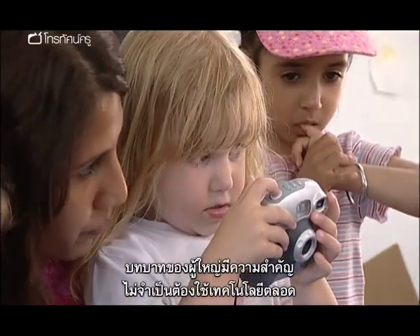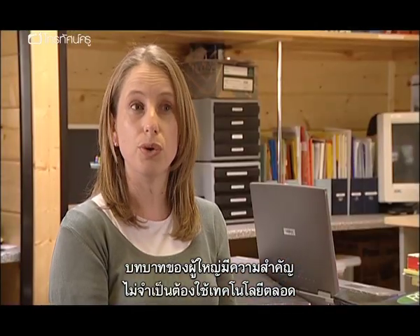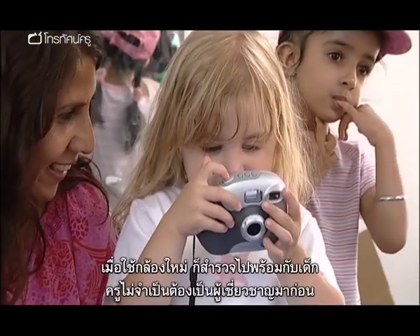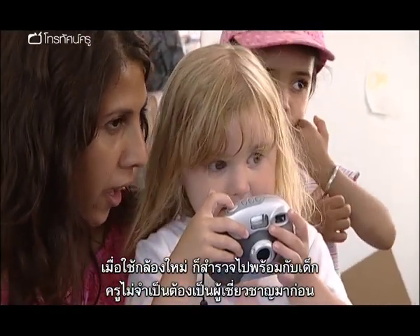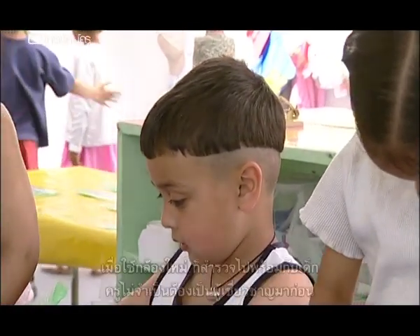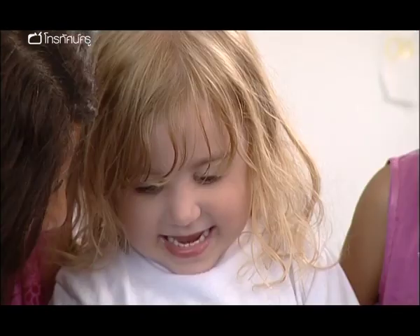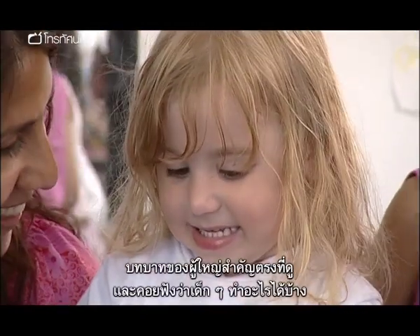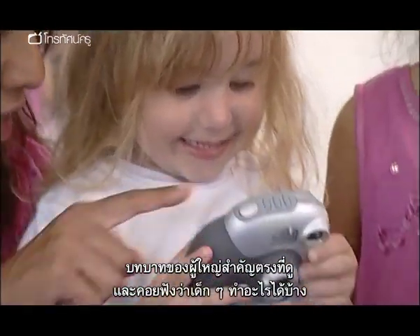I think the role of the adult is crucial and I don't think technology always needs to be modelled. I think there's room for opening up a new camera and exploring that together — I don't think the teacher needs to be the expert beforehand. The role of the adult is crucial in actually looking and listening to what's going on and what children are capable of.